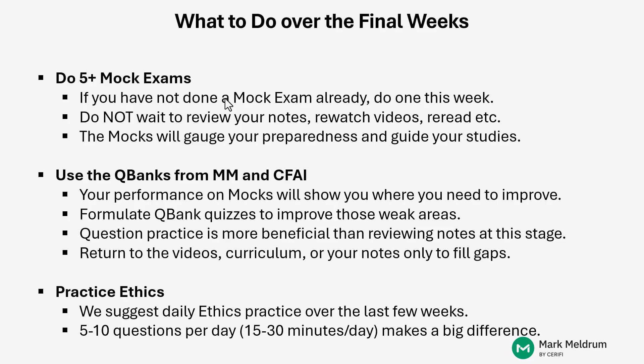Using question practice to improve between mock exams is a great use of time over these final weeks, guided by your mock exam performance. As you do practice questions from the QBanks, you may determine you want to rewatch a portion of a video, read a few pages from the curriculum, or review notes from when you first studied that material — all to improve on that specific area. That's the active studying approach we want you to take: question practice, mock exams, and targeted review to fill knowledge gaps.